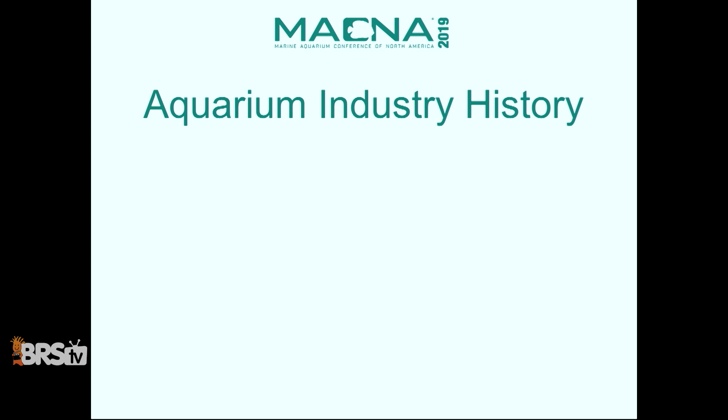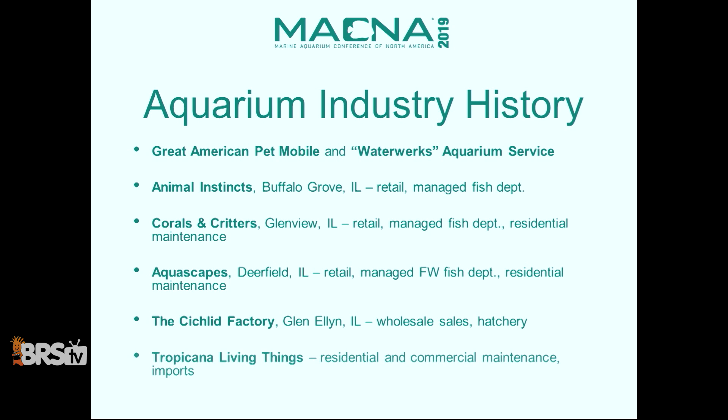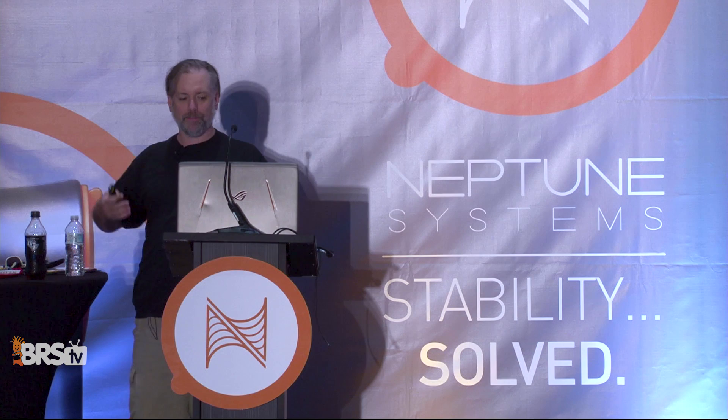So why am I talking about selling to retailers? I do have that aquarium industry history — retail, wholesale, hatchery, importing, working at Aquascape. I realized, doing a self-assessment, I have a little bit of an entrepreneurial streak — what I like to call the side hustle. It's a symptom, I think, of being a lifelong learner.